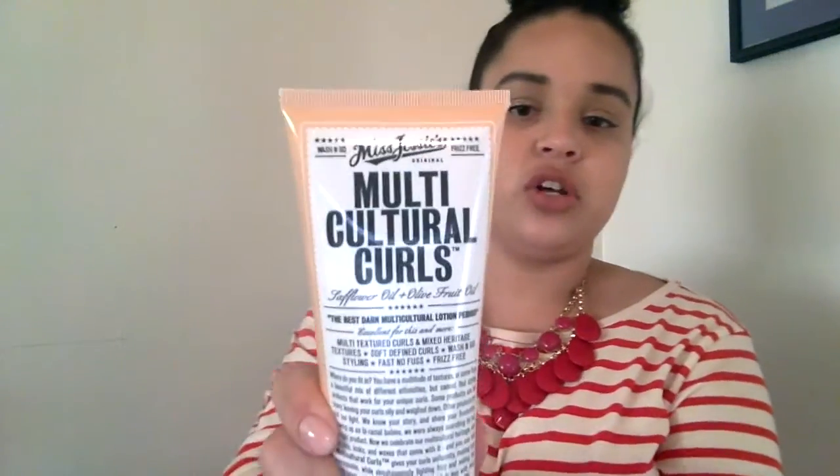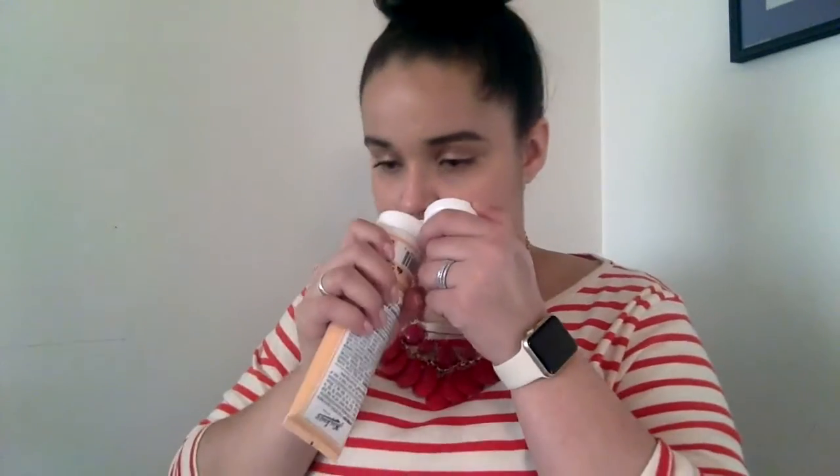Next is Miss Jessie's Multicultural Curls, about five to ten dollars at Target. You get your hair wet in the morning, put this in, scrunch it, and you can diffuse or air dry. I love what it does to my curls — it brings out my natural curl without the crunch. I hate crunchy curls, that is one of my pet peeves. This is a moisturizing product that doesn't give me crunchy curls. Miss Jessie's Multicultural Curls — smells good too.